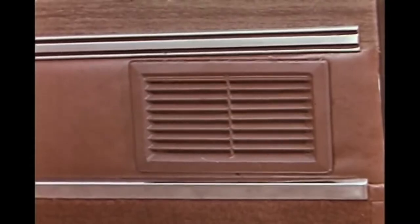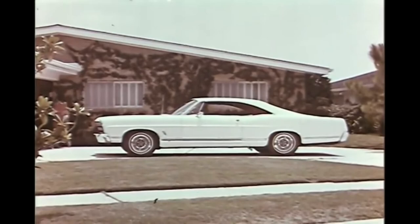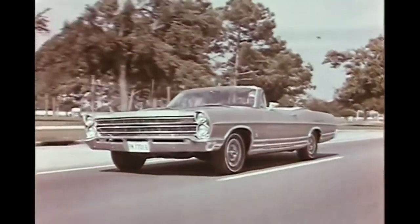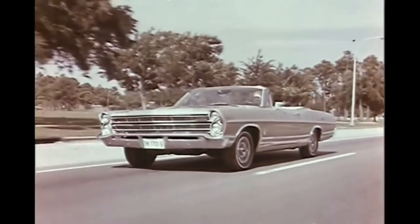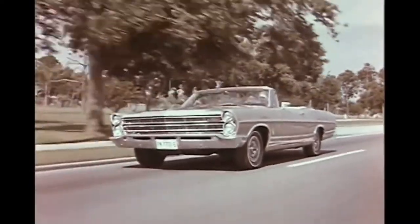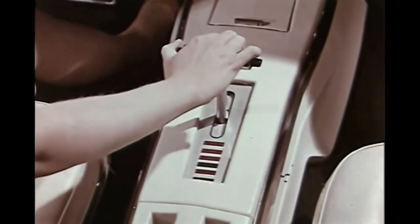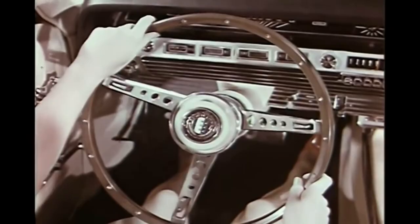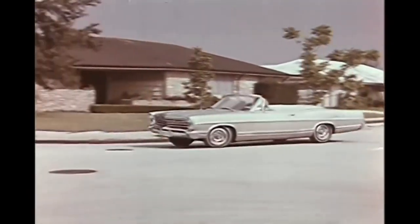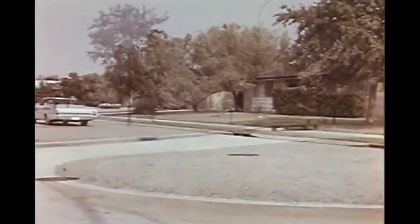In '69, LTD continued as its own nameplate in a completely different body style, and then somewhere in the '70s the LTD nameplate got downsized to more of a mid-sized car. So this car really is a holdover from the big, full-size cars that go all the way back into the early '60s and late '50s, where everything was jet-age and space-age styled. And I think that's why this car feels so special to me.